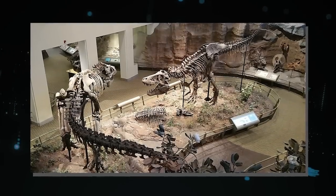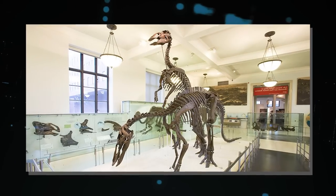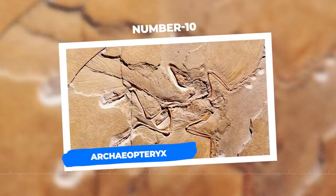The battling dinosaurs went up for sale at Bonham's in New York in 2013. However, no bid matched the reserve price of $6 million. Despite their charm and thrill, such intriguing discoveries frequently bring drama and difficulty.